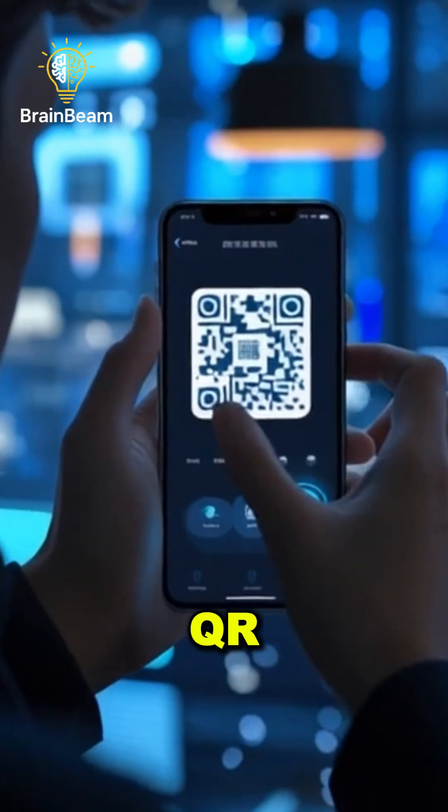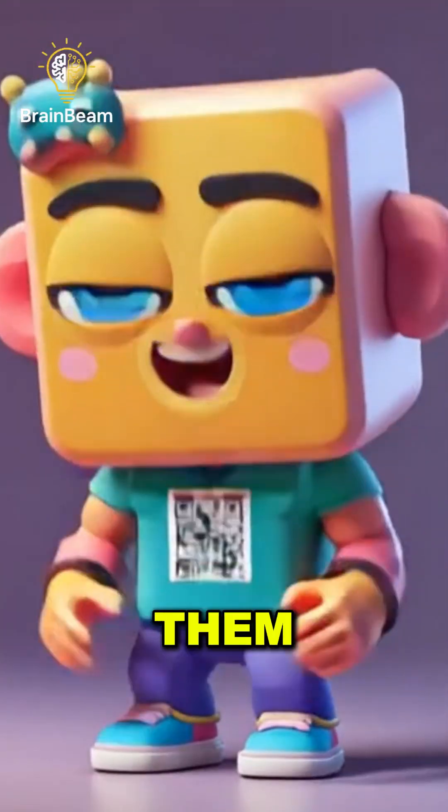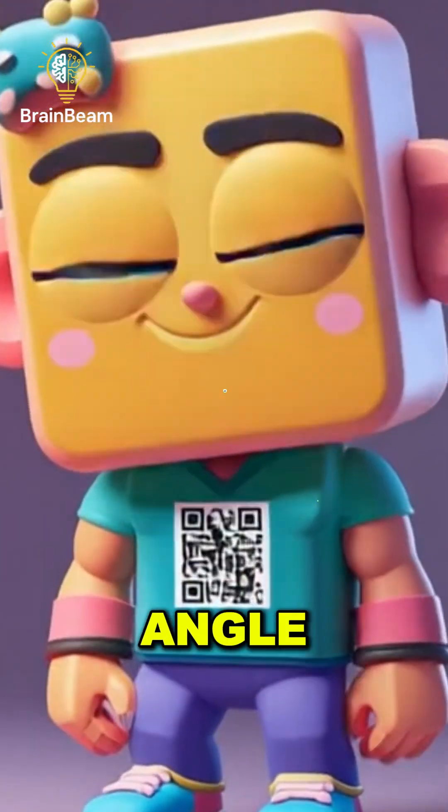So yes, QR codes look weird. But that strange pixelated pattern is the reason you can scan them instantly, from almost any angle, in any lighting.